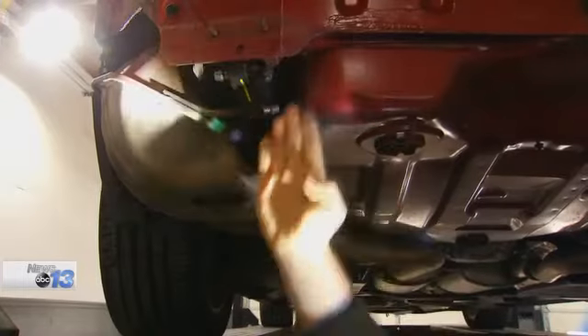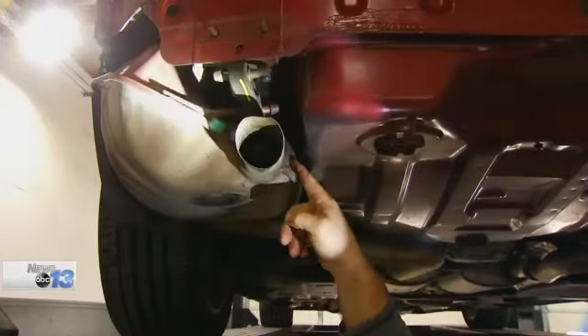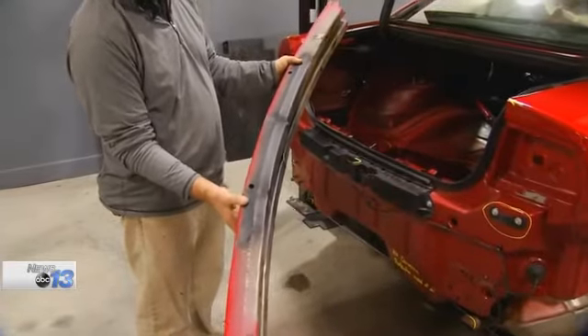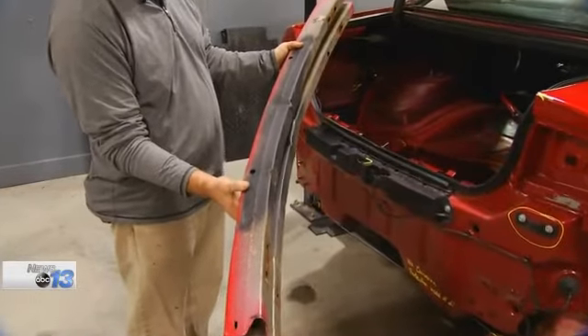Despite the insurance company paying for the new parts, you can see the bumper reinforcement is still damaged — it was not replaced. That should be straight up and down, and that is a huge safety issue.